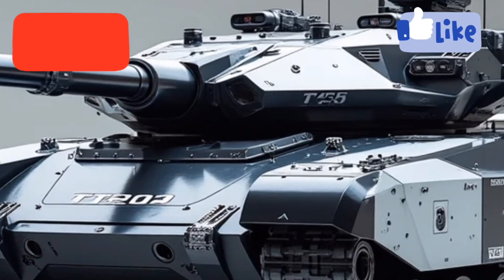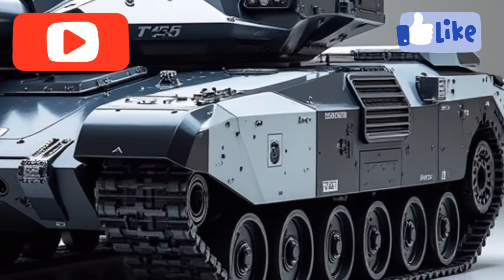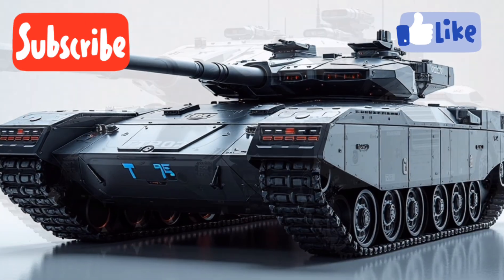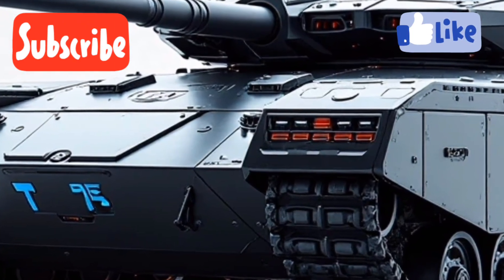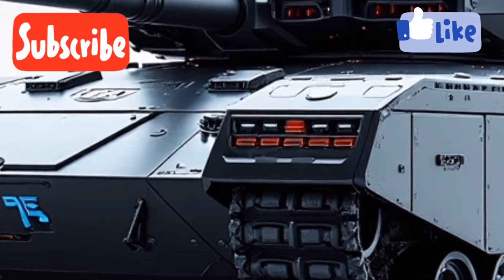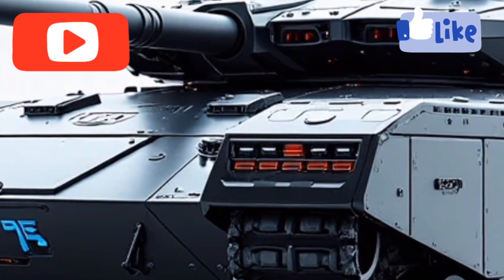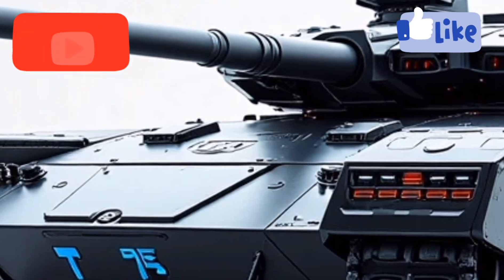Two major wins in modern warfare. One of the standout features of the T75 hybrid is its silent mobility mode. In stealth operations, the tank can disengage the diesel engine and run purely on electric power for short bursts, making it nearly silent. This stealth capability is a game changer for urban warfare, reconnaissance missions, and ambush scenarios where sound can be the difference between survival and detection. The onboard AI system automatically manages energy distribution, deciding when to switch between electric and diesel power based on mission demands and terrain inputs.